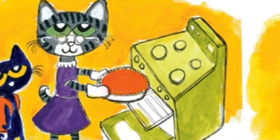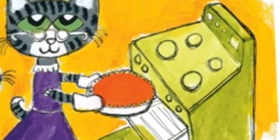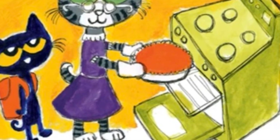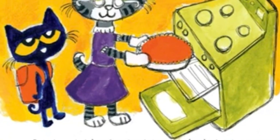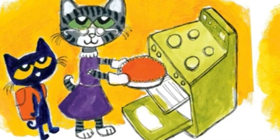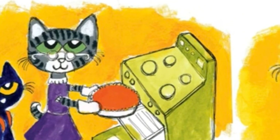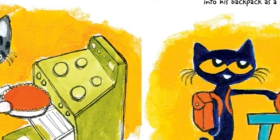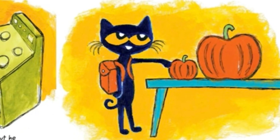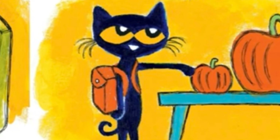Pete finds Grandma in the kitchen. She's baking delicious pumpkin pies. The whole house smells sweet and spicy. Pete loves helping Grandma bake pumpkin pie, but he loves helping eat it even more. After the baking is done, Pete picks a squash-orange pumpkin from the counter and slips it into his backpack.